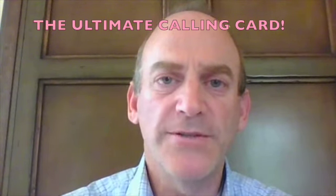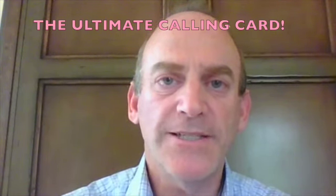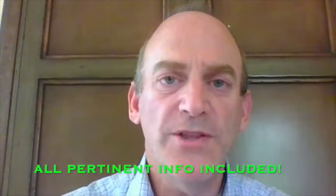Creating one of these videos on your own is time-consuming and can cost up to a thousand dollars. Our video includes your logo at the beginning, your contact info at the end, and costs only $299.